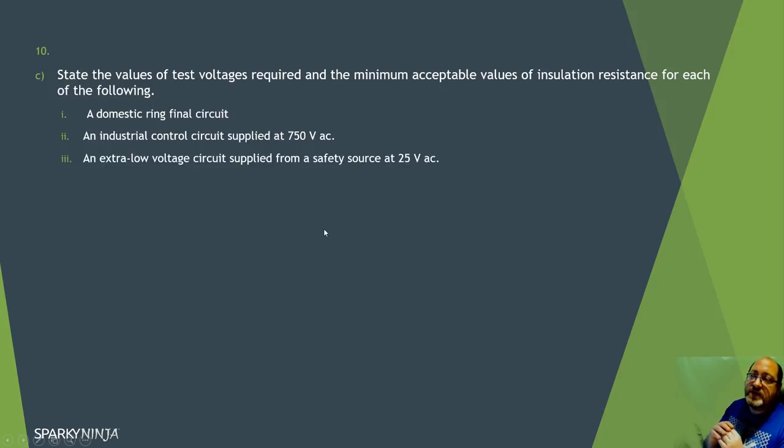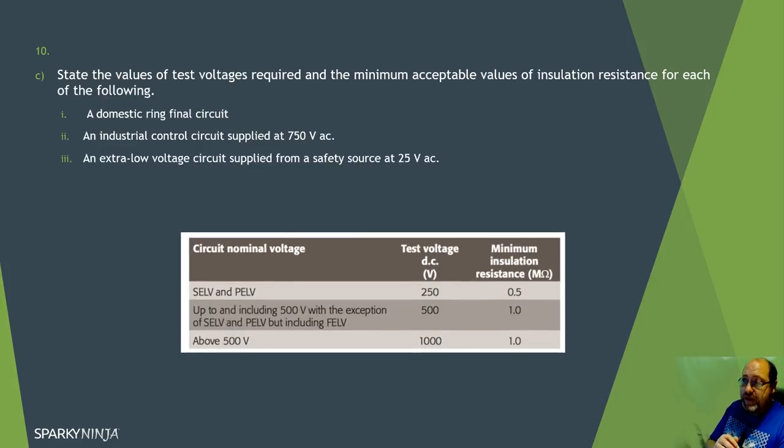Part C: the test voltages and minimum acceptable insulation resistance values. For a domestic ring final circuit at 230 volts: 500V DC. For an industrial ring circuit: 500V DC. For an industrial circuit above 500 volts: 1000V DC. For extra low voltage circuits: 250V DC. Remember to state DC with each of those values.